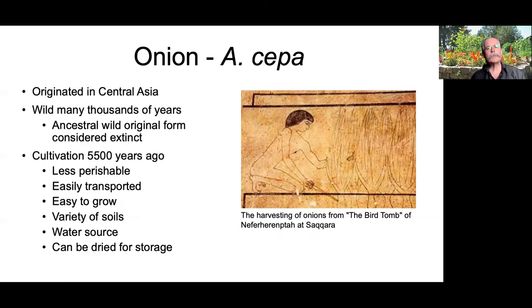Onions — Allium cepa — originated in central Asia and were wild for many thousands of years before being cultivated. The original ancestral wild form is now considered extinct. Cultivation started perhaps 5,500 years ago or earlier. People began cultivating them because they're less perishable than many other vegetables, easily transported, easy to grow in a variety of soils, useful as a water source when fresh, and can be dried for long-term storage.